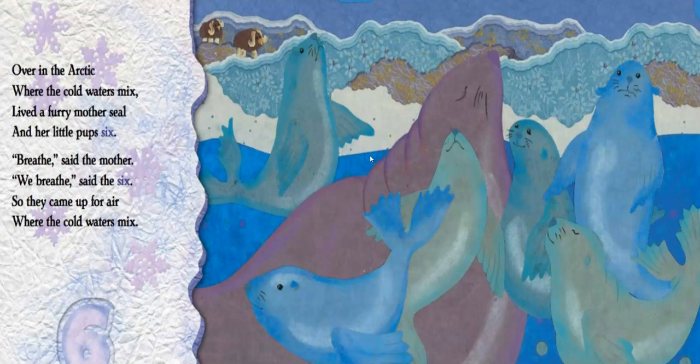Over in the Arctic, where the cold waters mix, lived a furry mother seal and her little pups six. Breathe, said the mother. We breathe, said the six. So they came up for air where the cold waters mix. In the Arctic, these seals go underwater but they still have lungs and need to breathe. They come up, breathe, and then dive back down. Breathe is the verb they use.